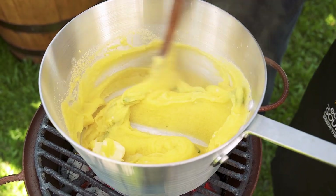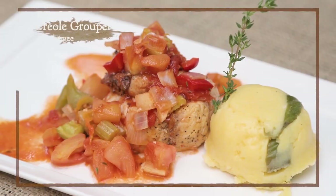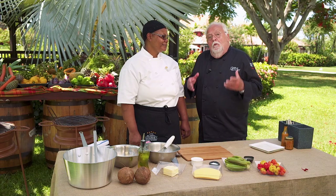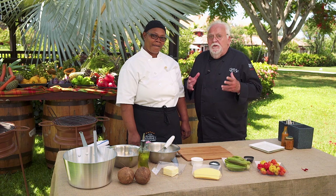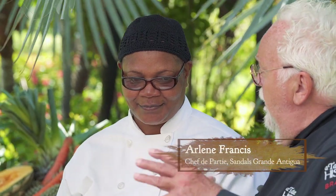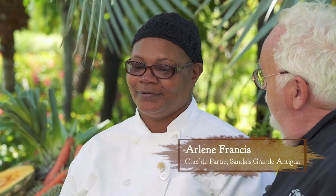The first dish we prepared incorporates Antigua's national dish called fungi. I'm so excited to be back in Antigua working with Arlene, who is really a specialist in preparing fungi. Arlene, so good to have you here. I know a lot of people play around with fungi and put other items in too, but that's not correct, right? No, the correct way is just the way we're doing it now.